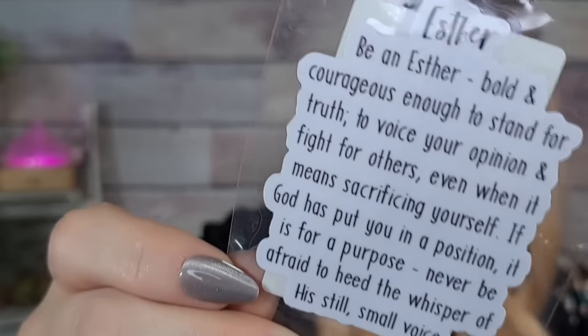Another sticker — $1.73. It's like the whole package is stuck together so I'm not going to take it out. It says: 'Be an Esther — bold and courageous enough to stand for truth, to voice your opinion, fight for others even when it means sacrificing yourself. If God's put you in a position, it's for a purpose. Never be afraid to heed the whisper of his still small voice. Be an Esther.' Really pretty sticker.